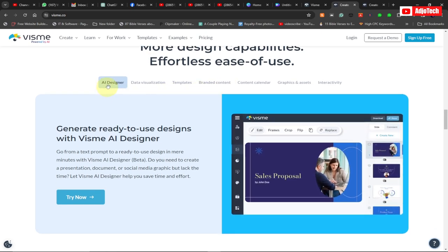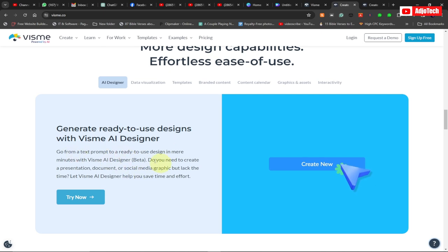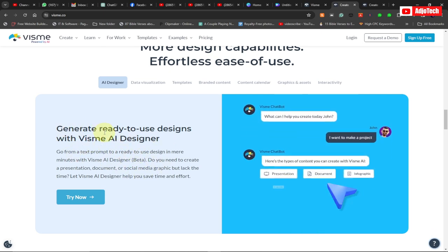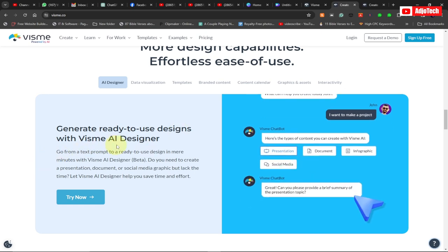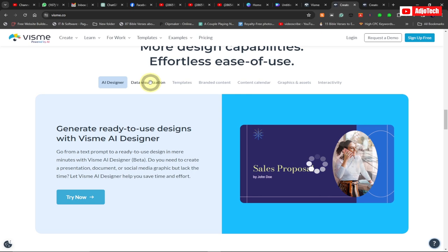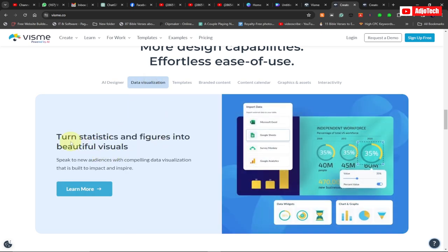Vismi also has an AI Designer. If you want to create a design and you have challenges, AI can actually help you — it generates ready-to-use designs. The AI Designer can easily support you with that.